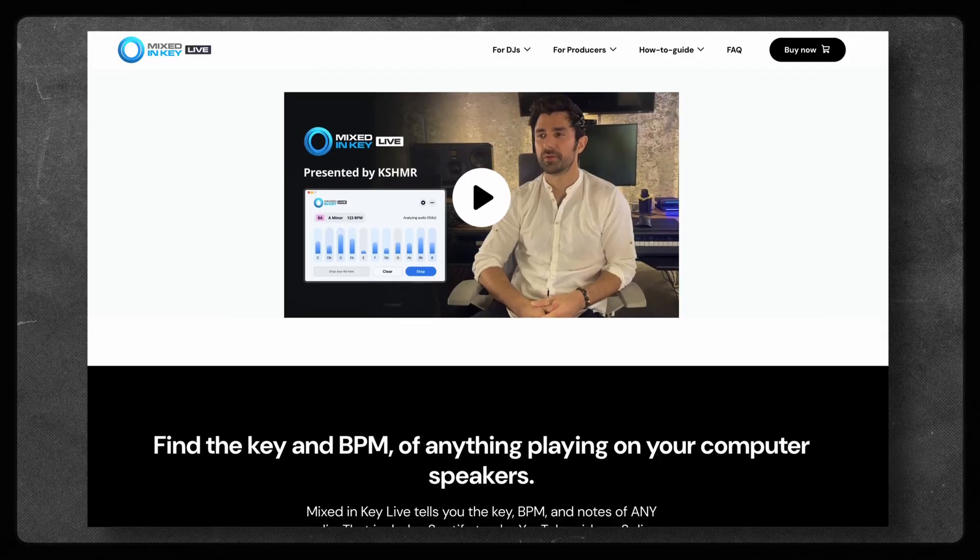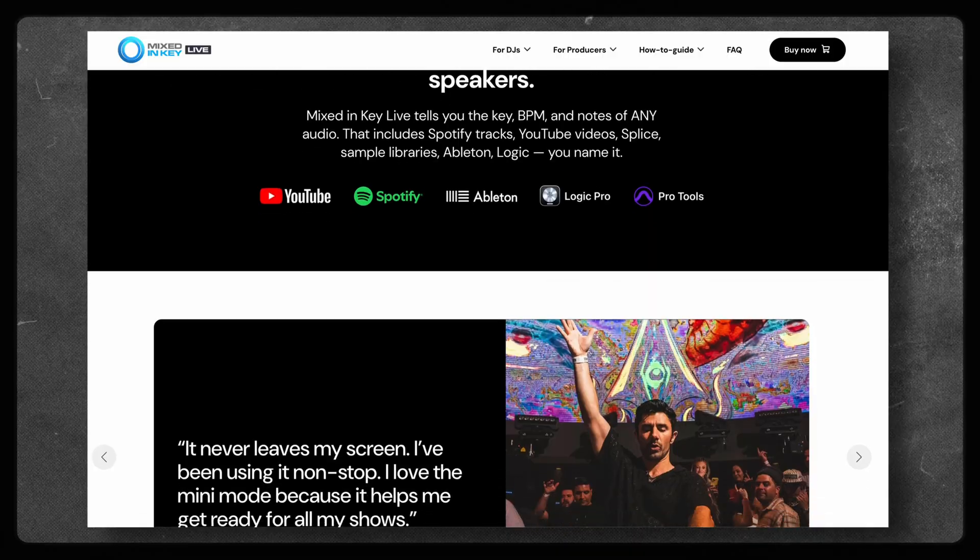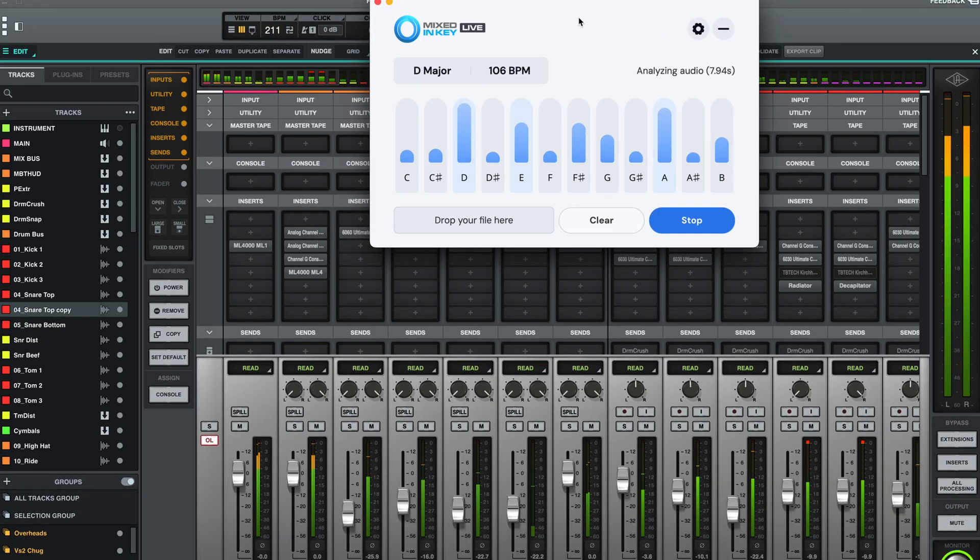But there's still one moment that can derail momentum fast. Nothing kills inspiration faster than opening up a file and thinking, 'What key and tempo is this song in?' What if you could skip all that guessing and instantly know what key and tempo any audio file is in? Well, you can. Mixing Key Live listens in real time and instantly tells you the tempo and key of the audio. You can drop in a file or hit play on Spotify or YouTube, and boom, the info is on screen.